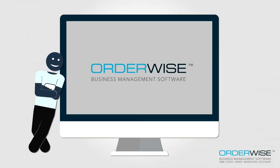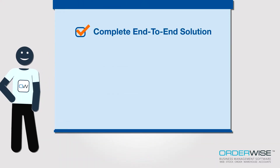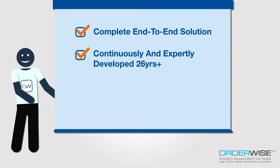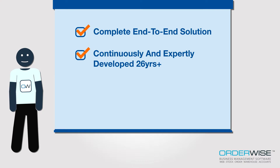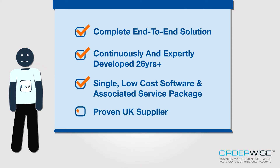Sound familiar? If so, then Orderwise Business Management Software is the solution for you. Orderwise is a complete end-to-end system that has been continuously and expertly developed over the last 26 years. By using Orderwise, your company is able to reap the benefits of a single, low-cost software and associated services package from a proven UK supplier.